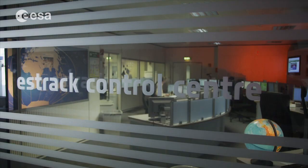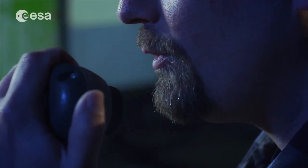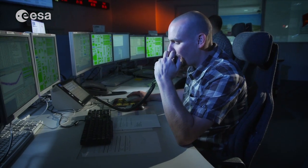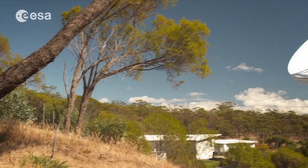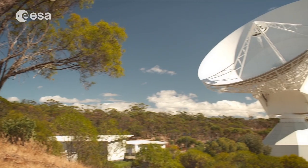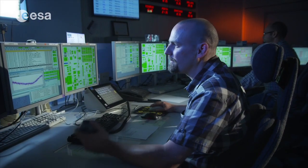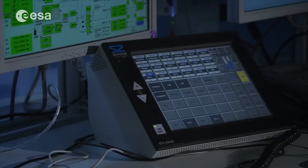New Norcia is tracked. Max AOS is foreseen in one minute. Could you please report once you see carrier lock? AOS all-bound link chain locked. We can see good telemetry. Do you agree to connect?